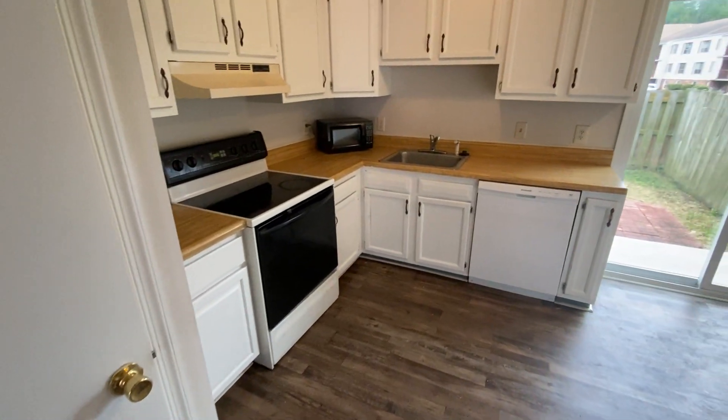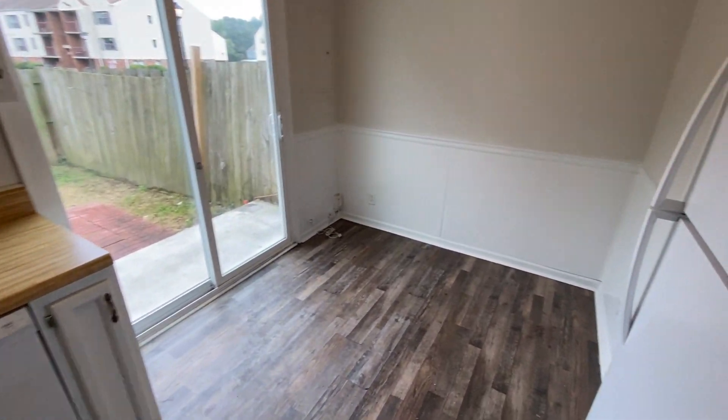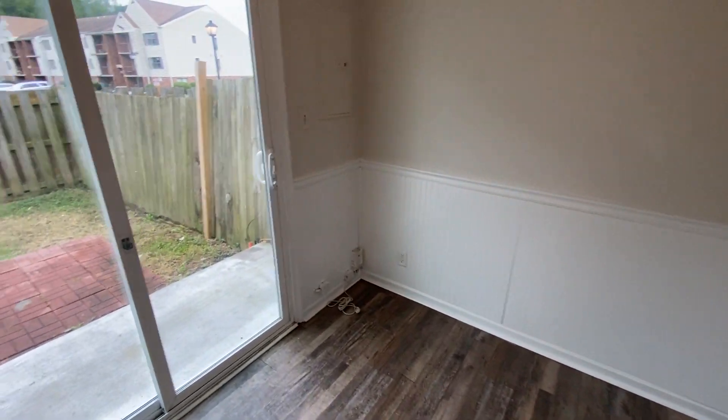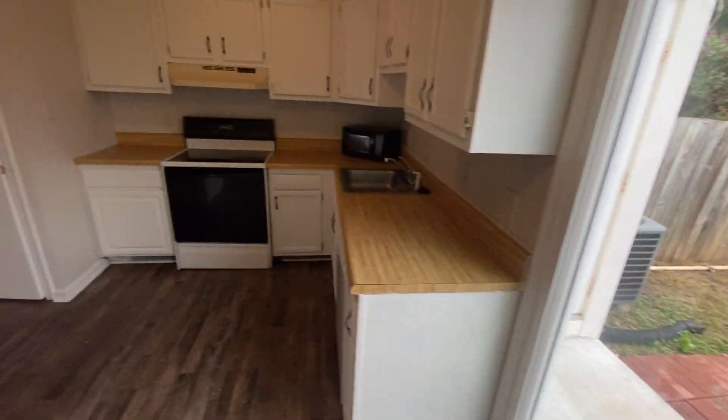We move right into the kitchen and dining areas. Lots of cabinetry, very open, easily moved around in. Slider door access to a fully fenced, gated backyard with storage.